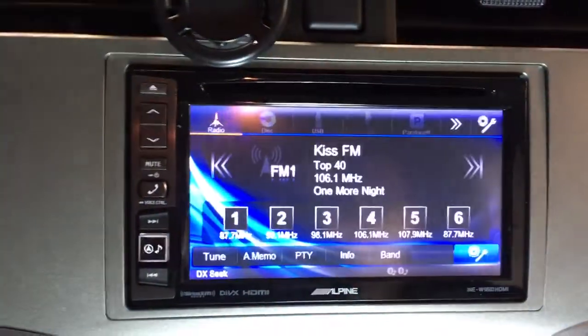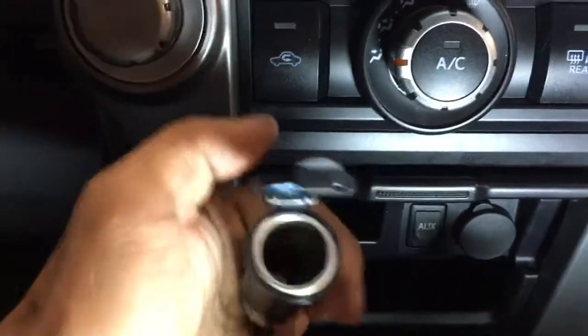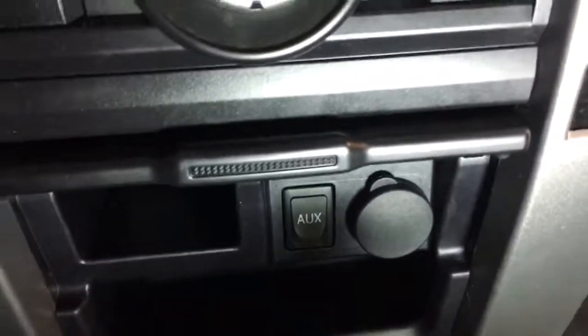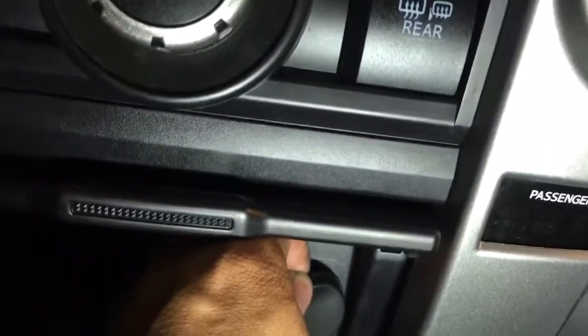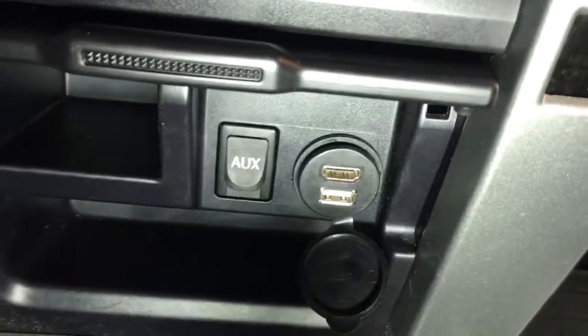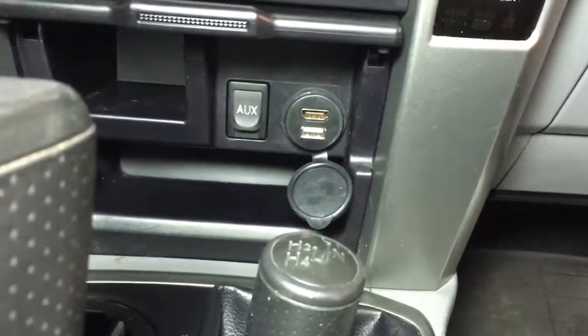Now to go along with the screen, we also added this piece down here. We took out the factory cigarette lighter and put in this adapter. Behind this lid is a flush-mounted HDMI and USB connector. Gives it a clean factory finish — looks like it was made this way by Toyota.